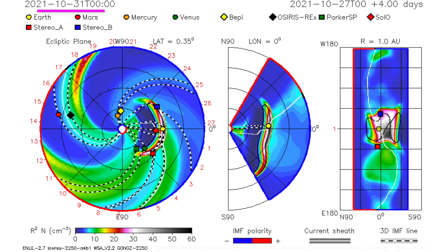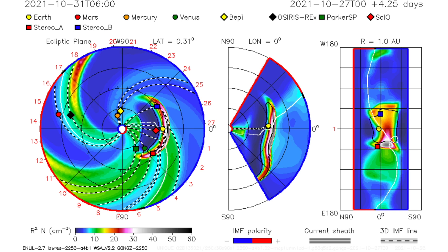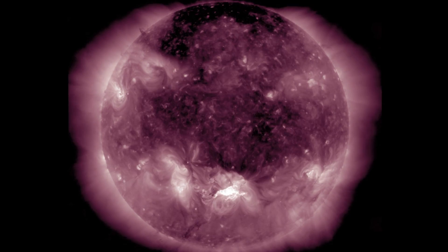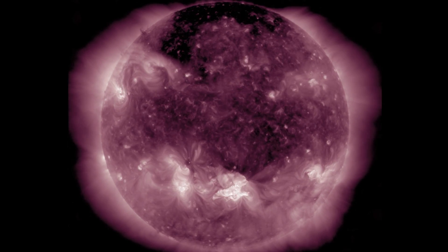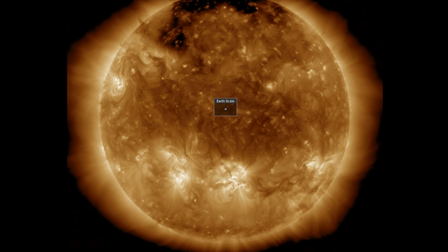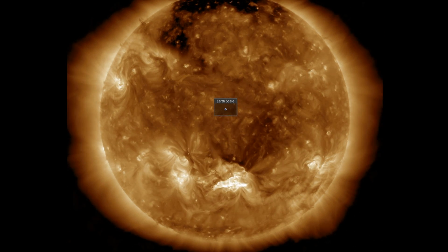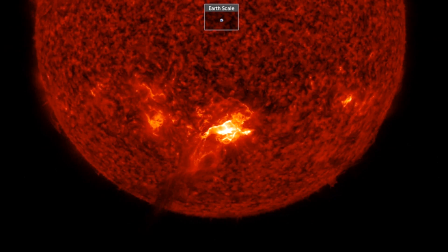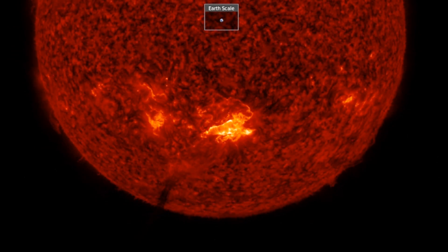there is a CME expected to impact Earth, according to this model, early on October 31st — Halloween. No reason to think that forecast is horrible, and no freaking out without more flares for the one-two punch, but we could very well see a KP7 or 8 from this eruption impact. That's a level 3 or 4 geomagnetic storm out of 5. More analysis in the morning. We'll see you then. Be safe, everyone.